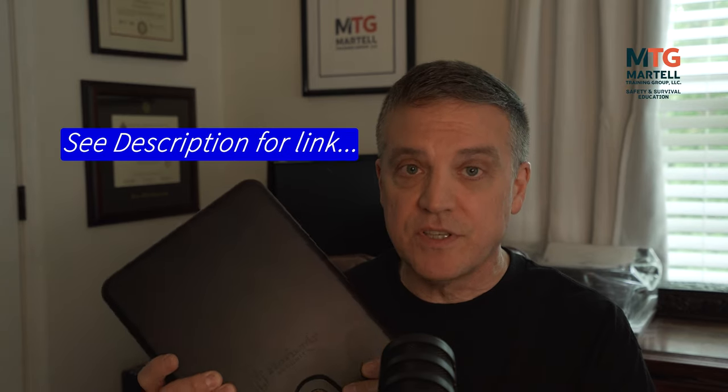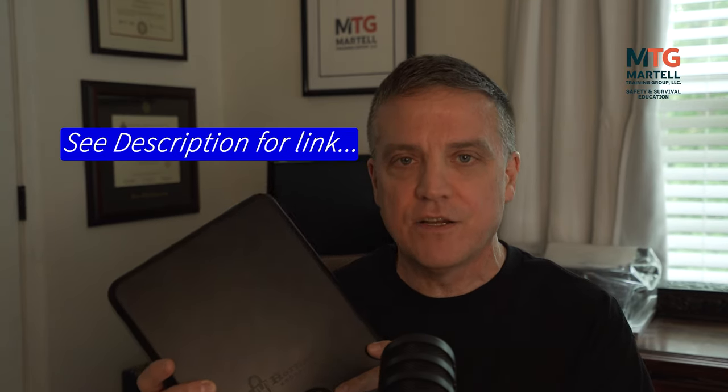What I'm talking about specifically is the Hornady Tri-Point Lockbox — something similar to this. This is what I carry in my vehicle.